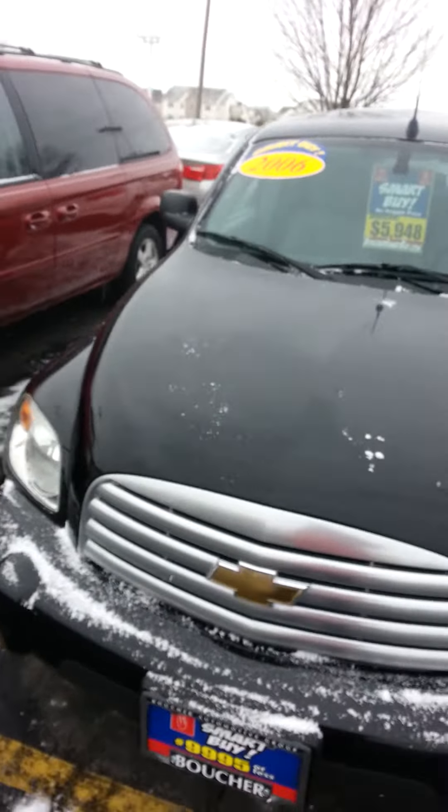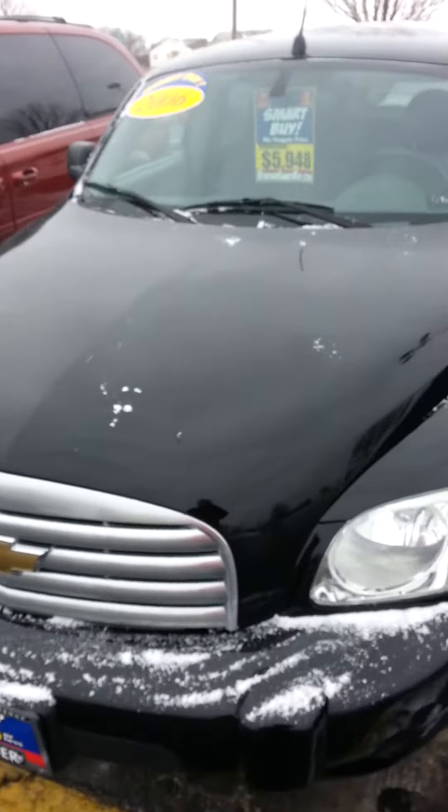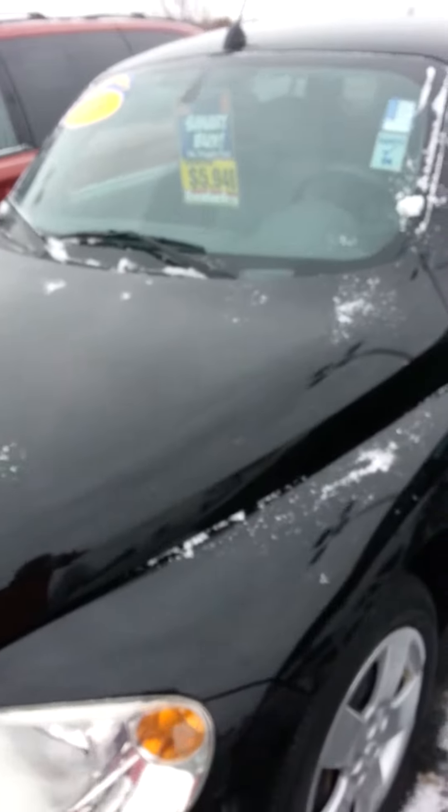Once again, a 2006 Chevy HHR with about 70,000 miles on it.